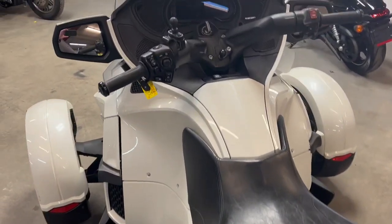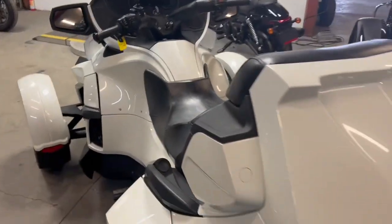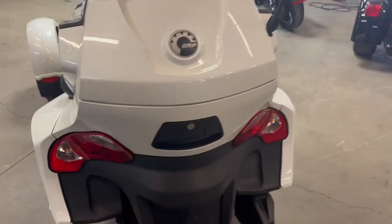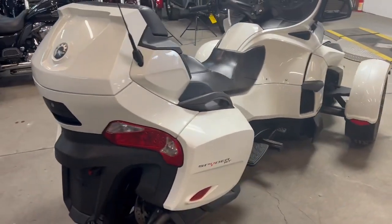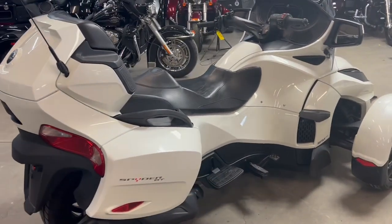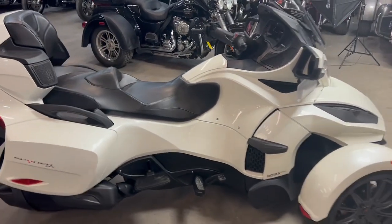It's got the power windscreen, which is fantastic. It's an automatic with a finger shift, so there's no clutch — super easy to ride. It's got the Bluetooth stereo, six speakers, just been serviced at the dealership, been inspected, and this thing's ready to roll.